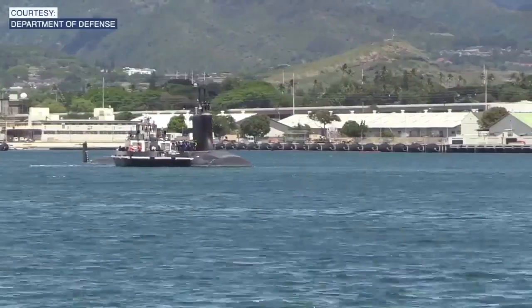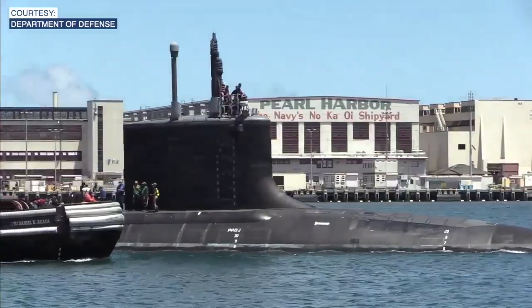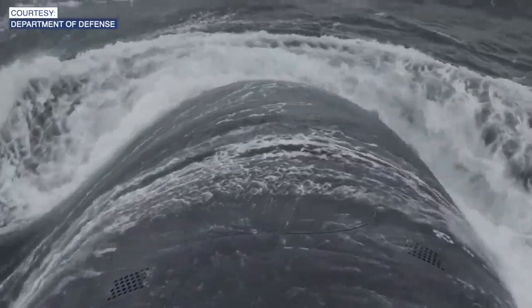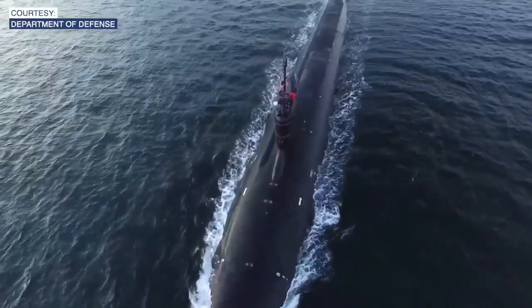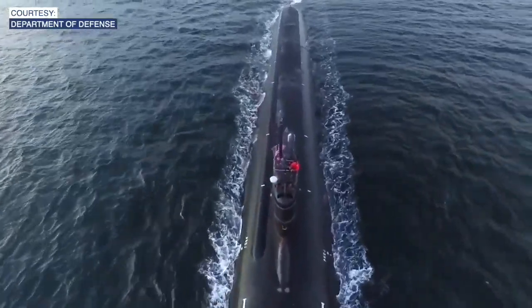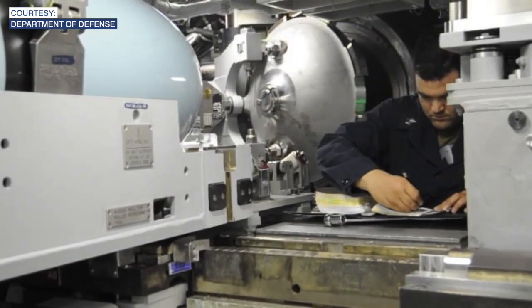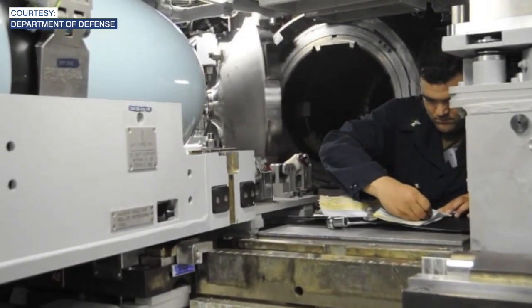The USS Idaho will be the latest in the Virginia series — an advanced nuclear submarine. Images show the seventh boat, the USS Missouri, out at sea. The mission of the submarine force in the Dakotas and beyond is to really operate undetected beyond the scene. General Dynamics builds this class of submarine at their shipyard in Rhode Island.